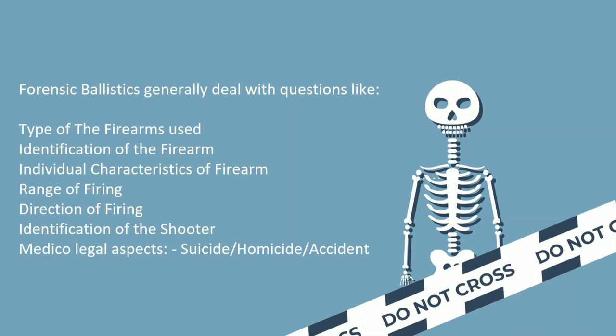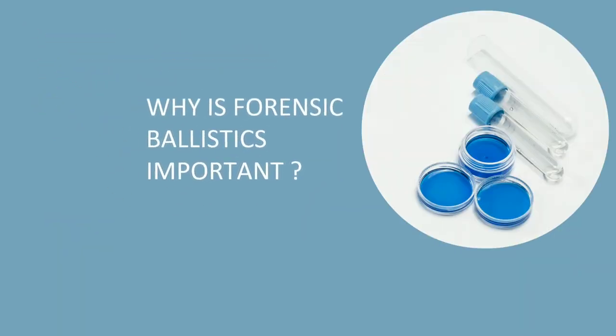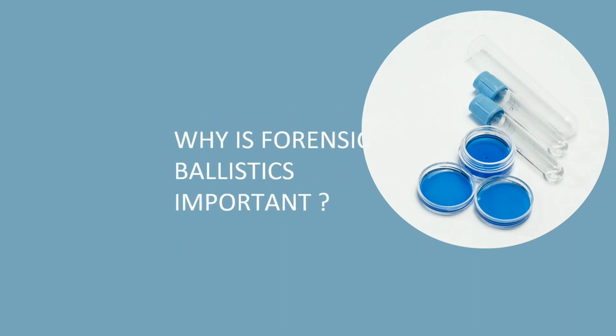Neat, right? Now, this sounds cool. Being a forensic investigator does sound cool. But how do you do that exactly? And why do you need to do all of that after all? Let's find out, shall we?